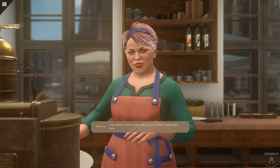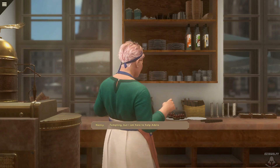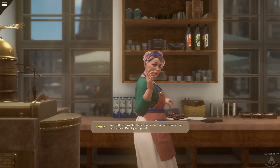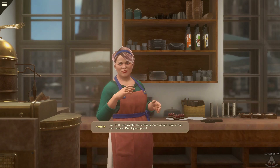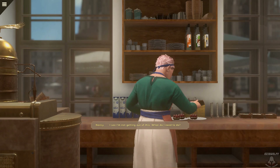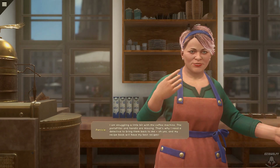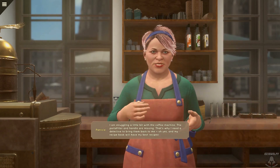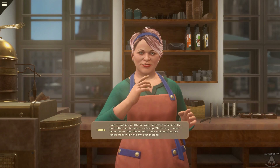You want to learn more about our coffee? I can teach you. Tempting, but I am here to help Adela. You will help Adela by learning more about Prague and our culture. Don't you agree? I see I'm not getting out of this. What do I need to do? I am struggling a little bit with the coffee machine — the portafilter and handle are missing. That's why I need a detective to bring them back to me.